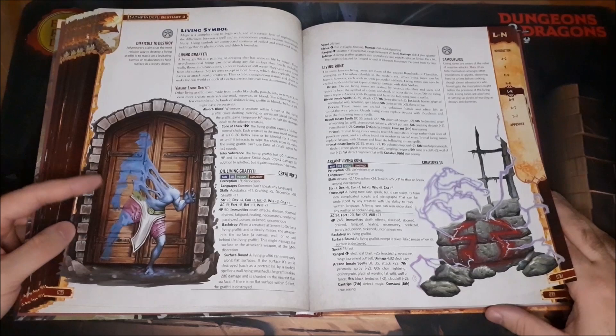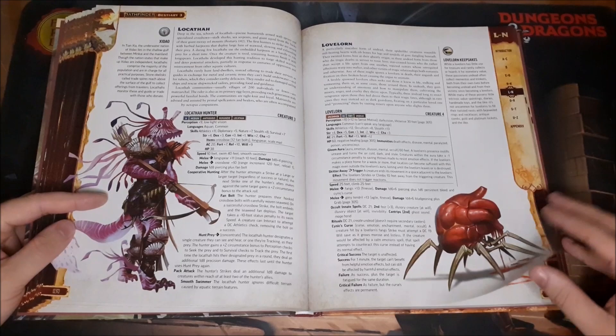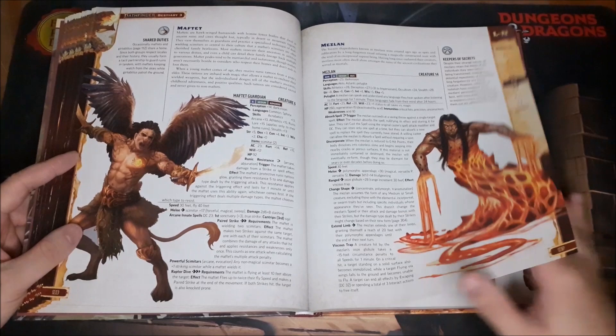The Living Symbol — glyphs or graffiti that can come to life. Really cool. The Lokath, the Lovelorn — just a heart with spider legs, so I'm going to move on from that.